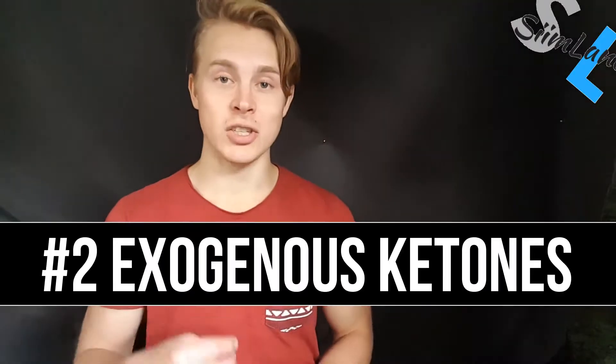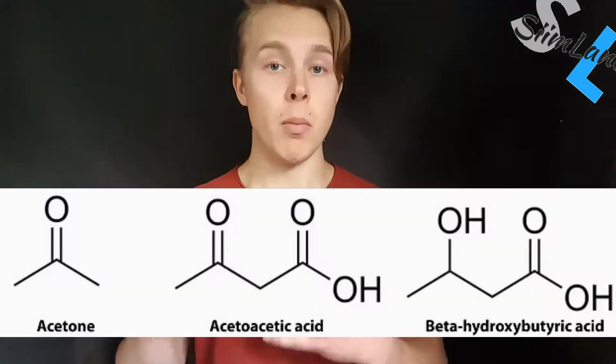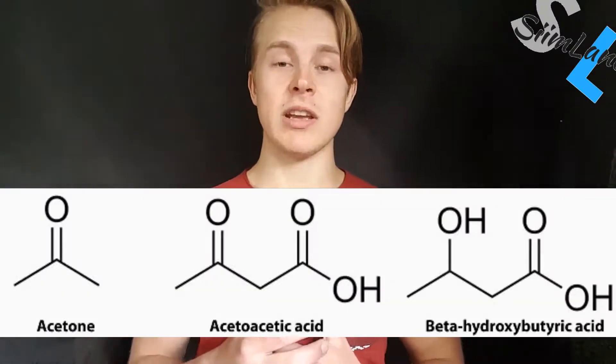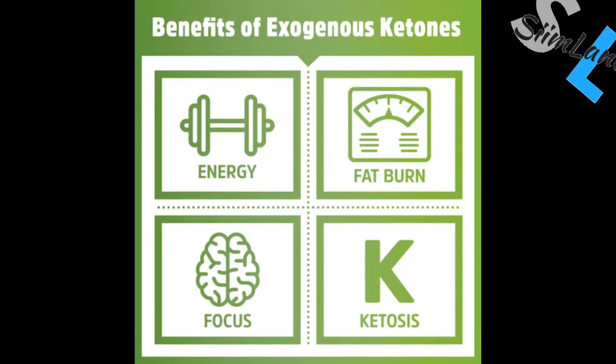Number two: exogenous ketones. Basically, they're supplemental ketone bodies. Ketone bodies that your liver produces are endogenous ketone bodies, meaning they come from internal sources. Exogenous ketones use supplemental ketone bodies — most of the time it's beta-hydroxybutyrate, because it can be directly used for energy by the body and brain. Essentially, they give you an instant supply of ketones and a boost of energy that you can immediately use.